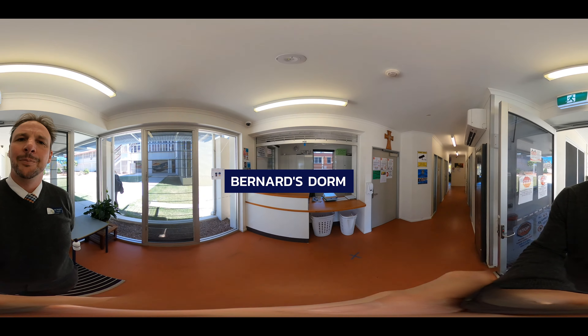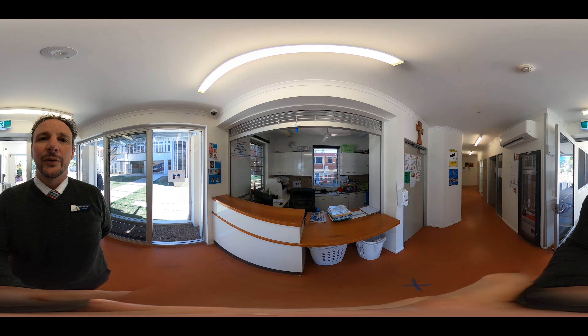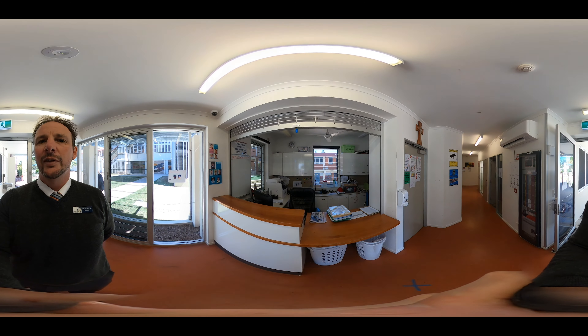This is reception to Bernard's Dorm — this is where the boys come. Here there'll be someone behind the counter to welcome you as well as show you where your room and bed are, and help you with all the things that you may need.